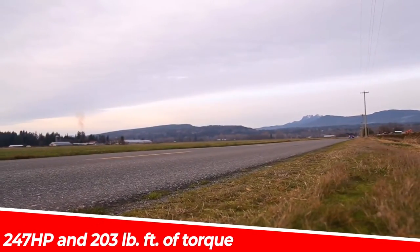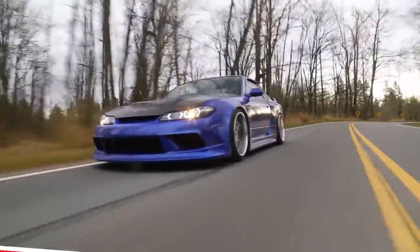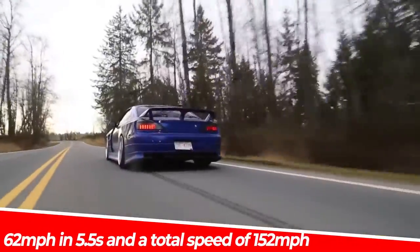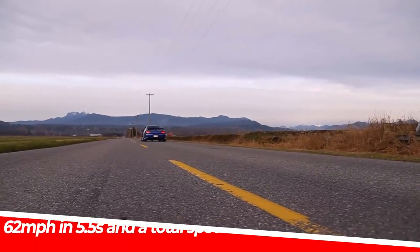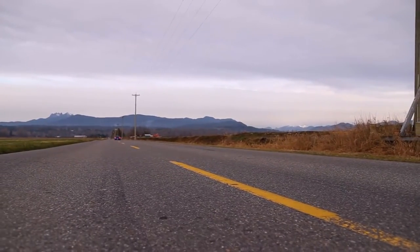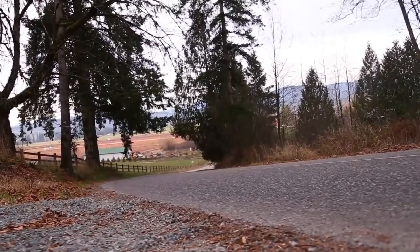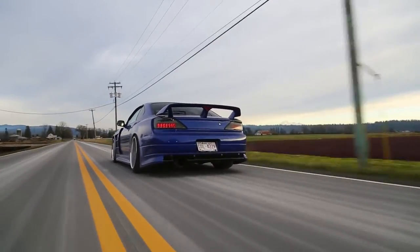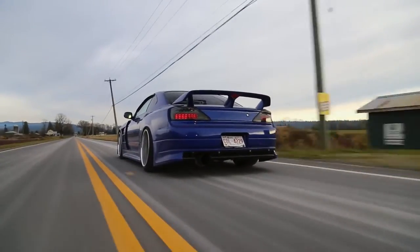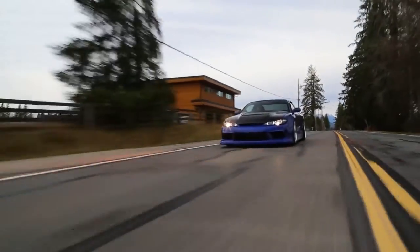It manages to reach 62 miles per hour in 5.5 seconds and a top speed of 152 miles per hour. Whether you want to shred some tires at a drift track, go to a local car meet and show off that huge camber, or set that perfect time attack lap, the S15 is the right choice since it's incredibly versatile when it comes to just about every motorsport discipline.